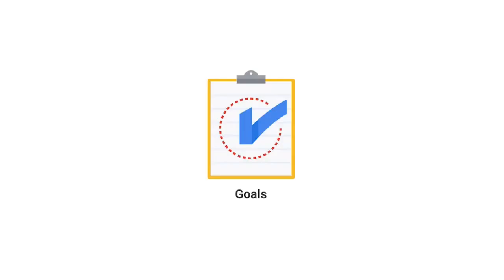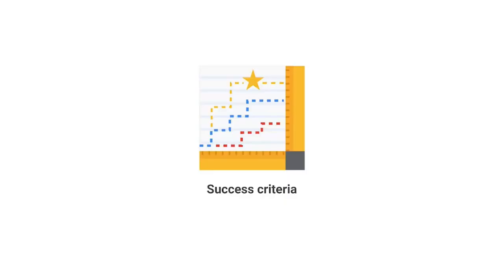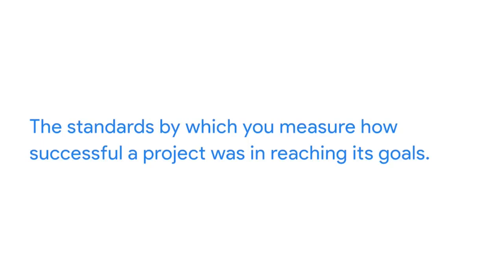First, you need to consider the goals of a project. The goal is what you've been asked to do and what you're trying to achieve. All projects should have clear goals, and often those will be determined by senior company leaders with your help. From there, you will begin to consider the project scope — the process to define the work that needs to happen to complete the project. You also need to consider project deliverables, which are the tangible and intangible outcomes of a project. Once the goals, scope, and deliverables are determined, you need to consider success criteria — the standards by which you measure how successful a project was in reaching its goals.